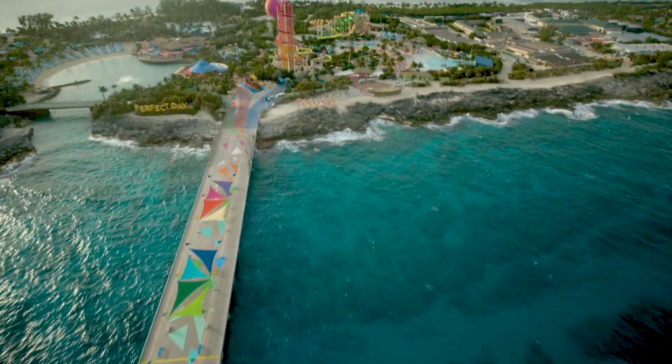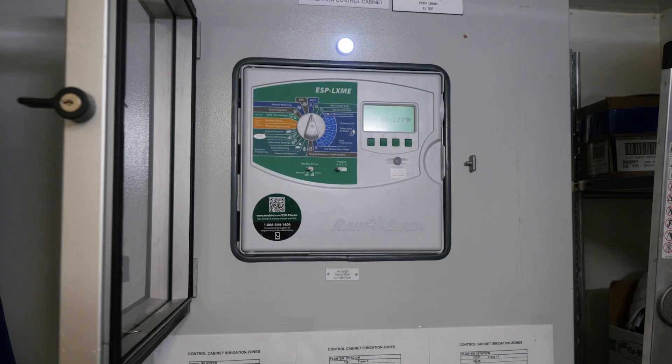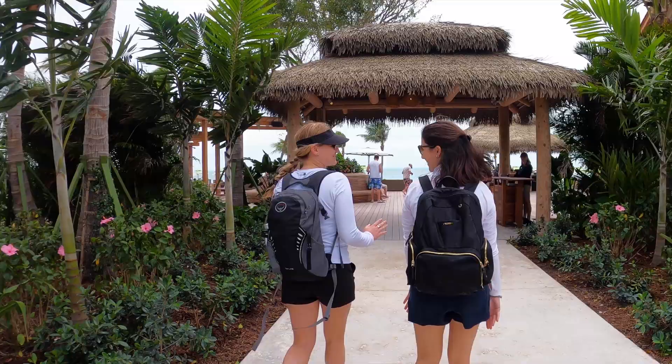And on our private island destination, Perfect Day at Coco Cay, we have a water specialist that oversees Thrill Water Park and the island's irrigation system that repurposes treated wastewater to water the island's landscaping.